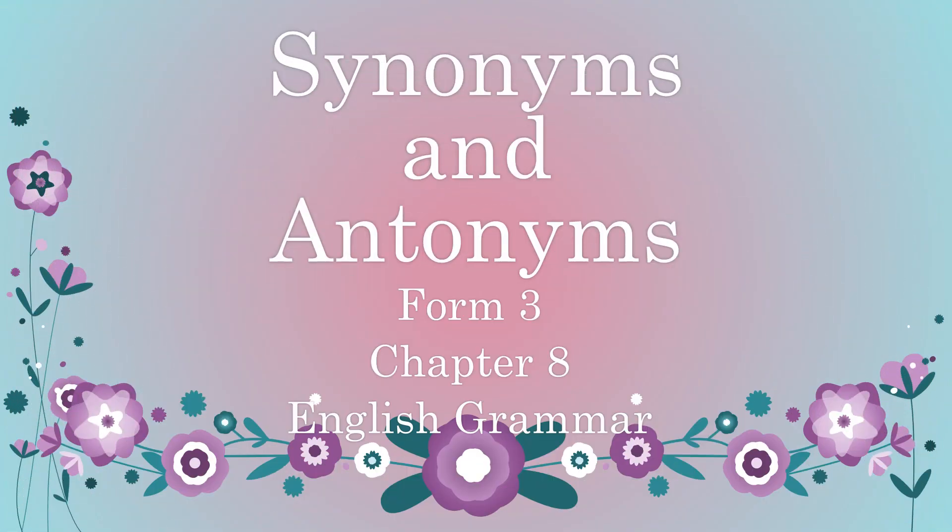Good morning children. Today I'm here with another chapter in English grammar — Chapter number 8: Synonyms and Antonyms. Today we will learn about synonyms, and in the next class we will learn about antonyms. Now, to know more about synonyms, let us see some examples.